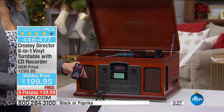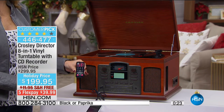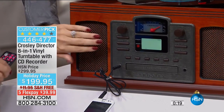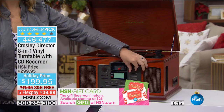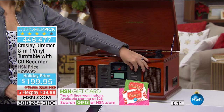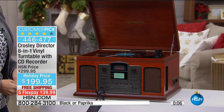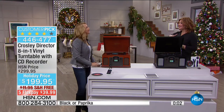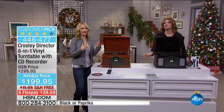We have our toll-free number at the bottom of the screen — call for safe, secure, convenient delivery right to your front door. No lines, no traffic, no parking spots at the mall, no carrying anything. It's beautifully crafted and you're going to love it. Item 446-477, customer pick with over 1,700 already spoken for. Lori, thank you — she'll be back next hour with the heated wrap.